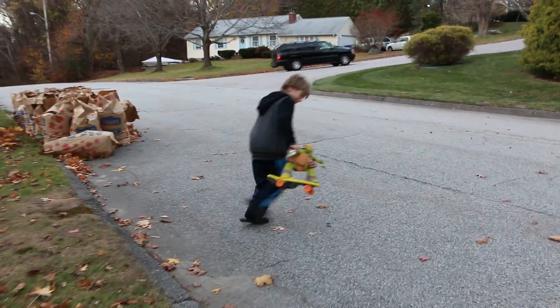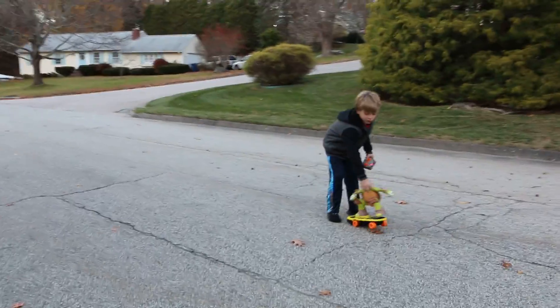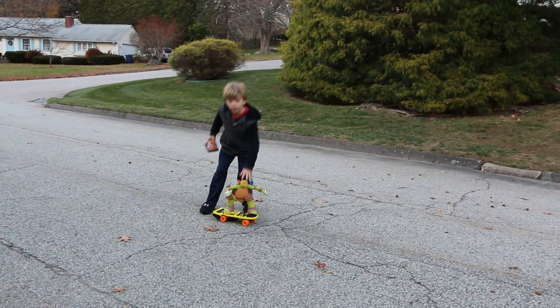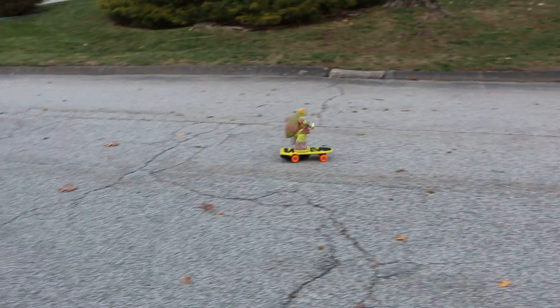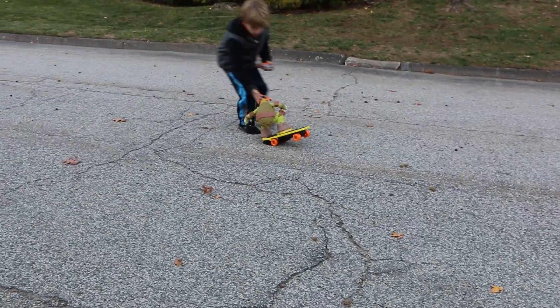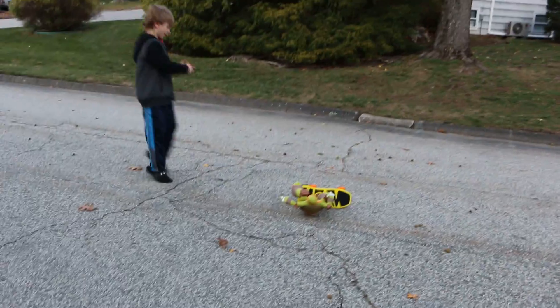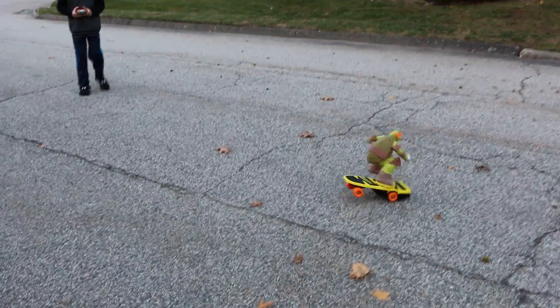Henry, what do you love the best about this? I love that it can do 360s and that it can get back up after it falls. So let me see — it wipes out and he gets right back up, and then he goes. Henry did a pretend wipeout, and then he gets up and goes.